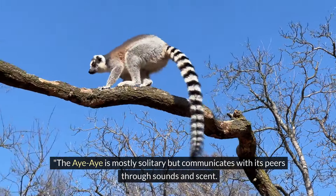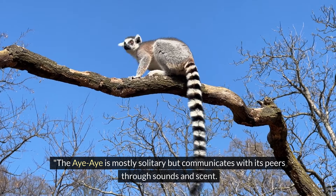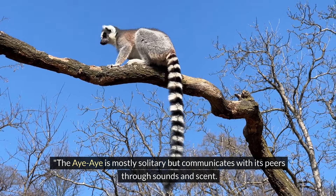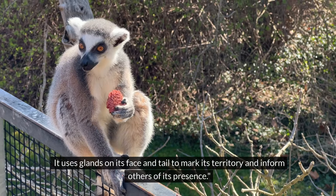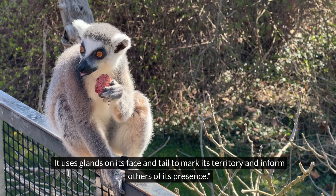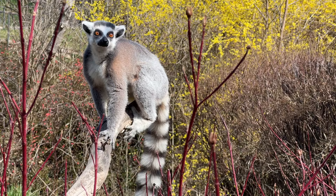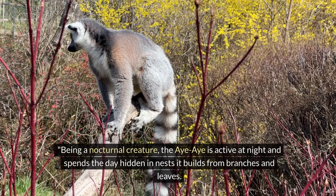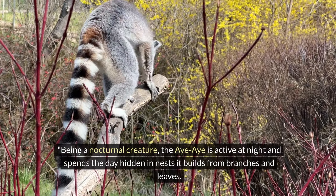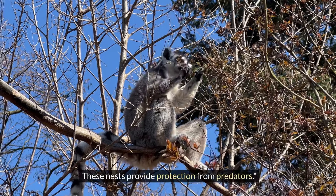The Aye-Aye is mostly solitary but communicates with its peers through sounds and scent. It uses glands on its face and tail to mark its territory and inform others of its presence. Being a nocturnal creature, the Aye-Aye is active at night and spends the day hidden in nests it builds from branches and leaves. These nests provide protection from predators.